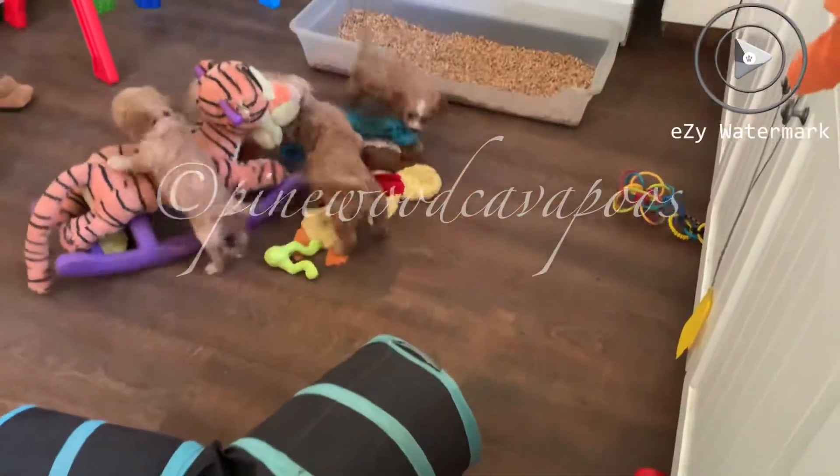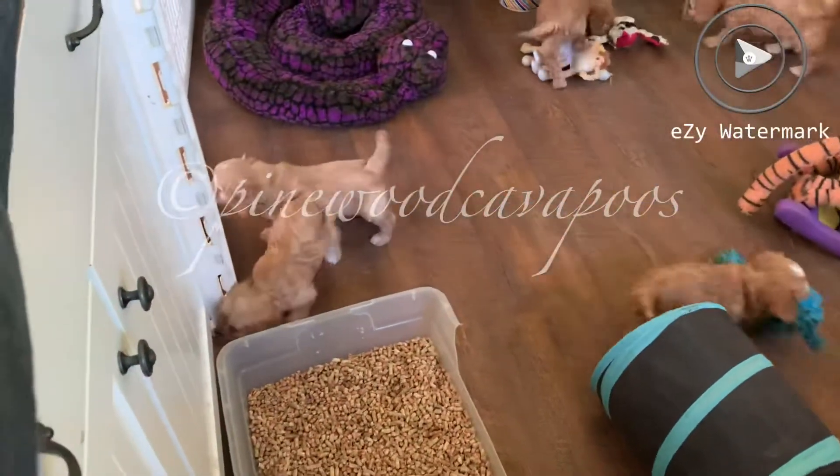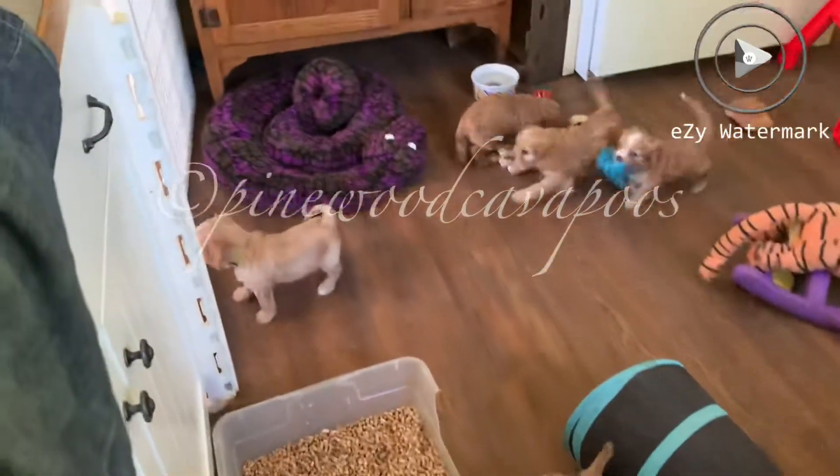Chow Mein again. Some Egg Roll — he's on the other side, right there. He's the lightest colored one. He's looking through the fence because Auntie Hope is over there.